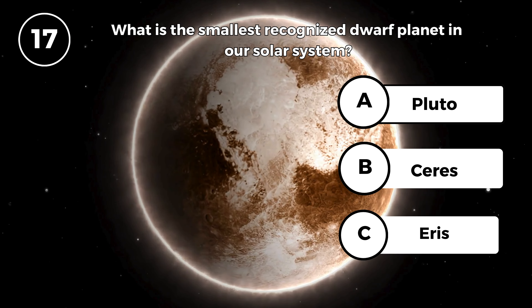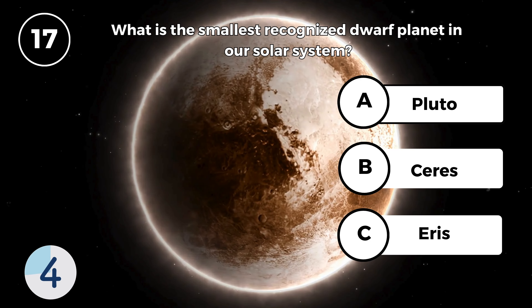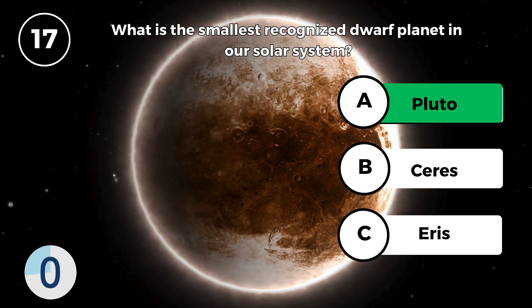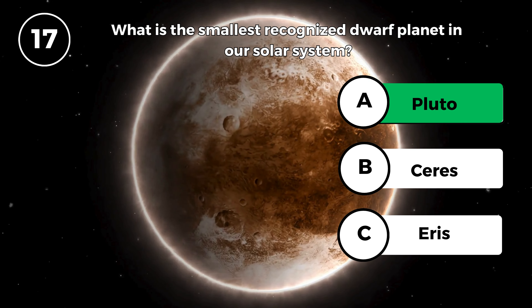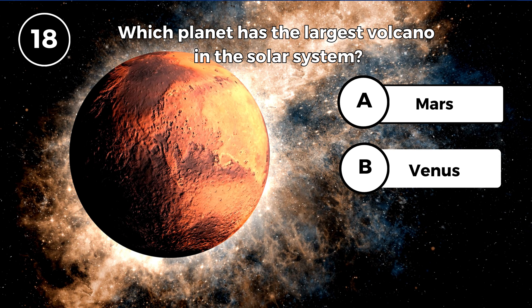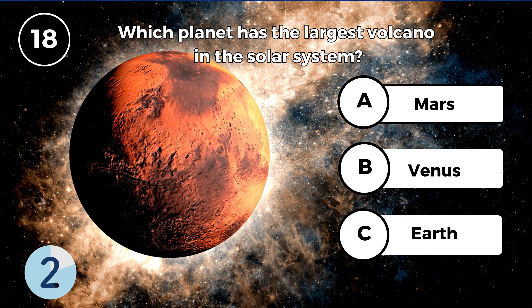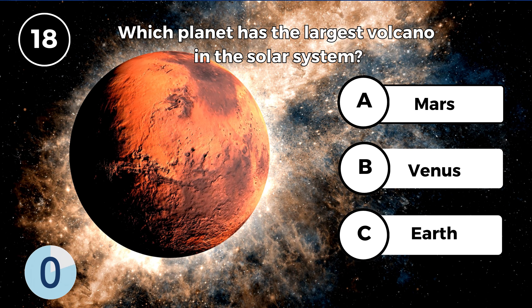What is the smallest recognized dwarf planet in our solar system? Pluto. Which planet has the largest volcano in the solar system? Mars.